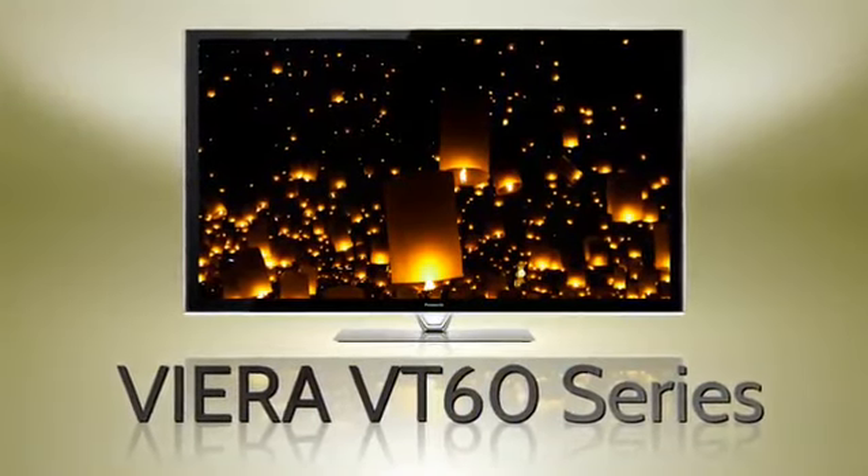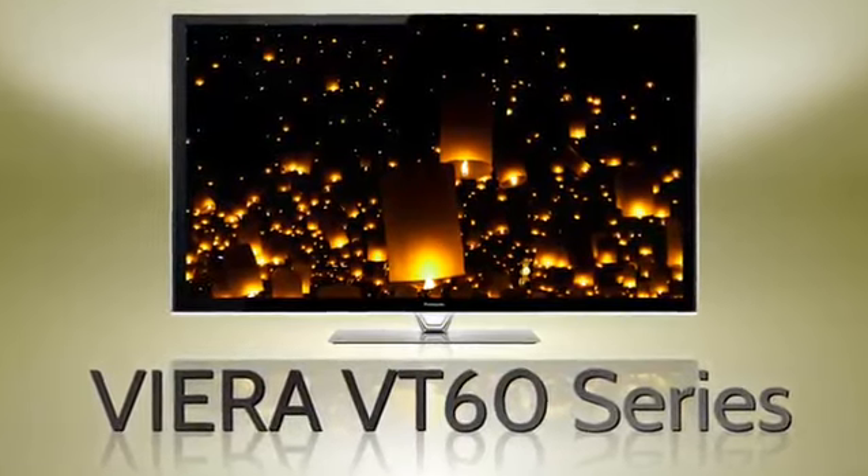The new Smart Viera VT60 from Panasonic. Beautiful from almost any angle.